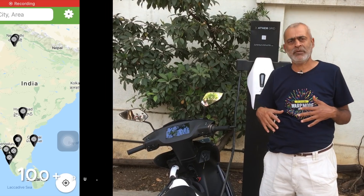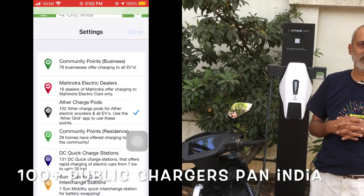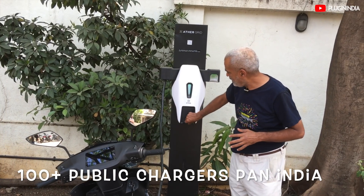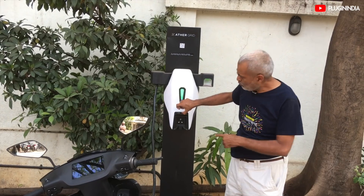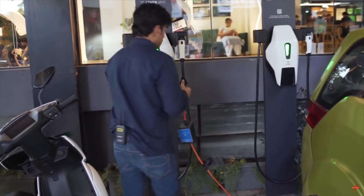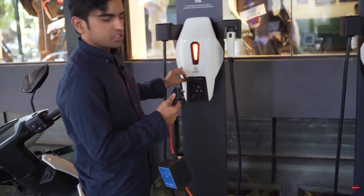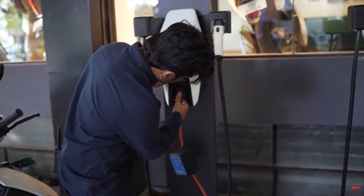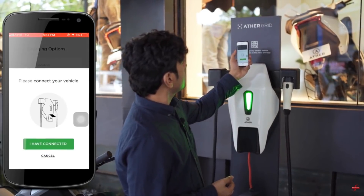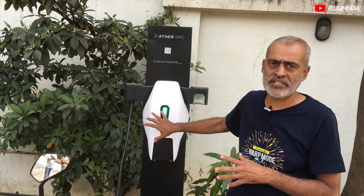Here we are at the public charging station. You can see that it has a 15-amp socket. You need your E2O, Nexon, or whatever vehicle — you need to charge using the Ather app on your phone for charging to start.